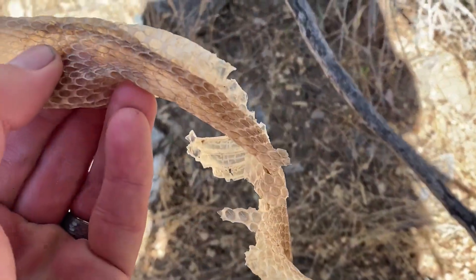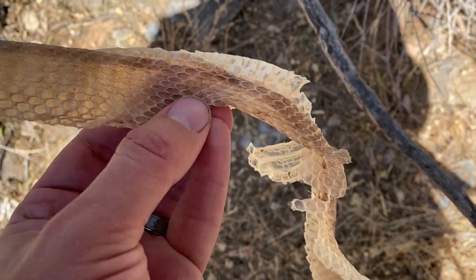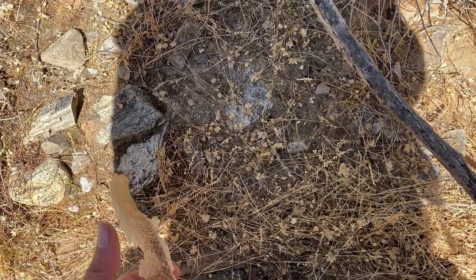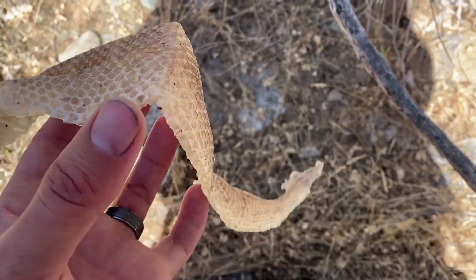On each scale — I'm not sure if you can see it — there's a little ridge on the scale that's called a keel, and that would exclude a lot of snakes. Some snakes have keels, some don't. In this area, snakes that don't have a keel, like a long-nosed snake or a king snake, this definitely doesn't belong to them.